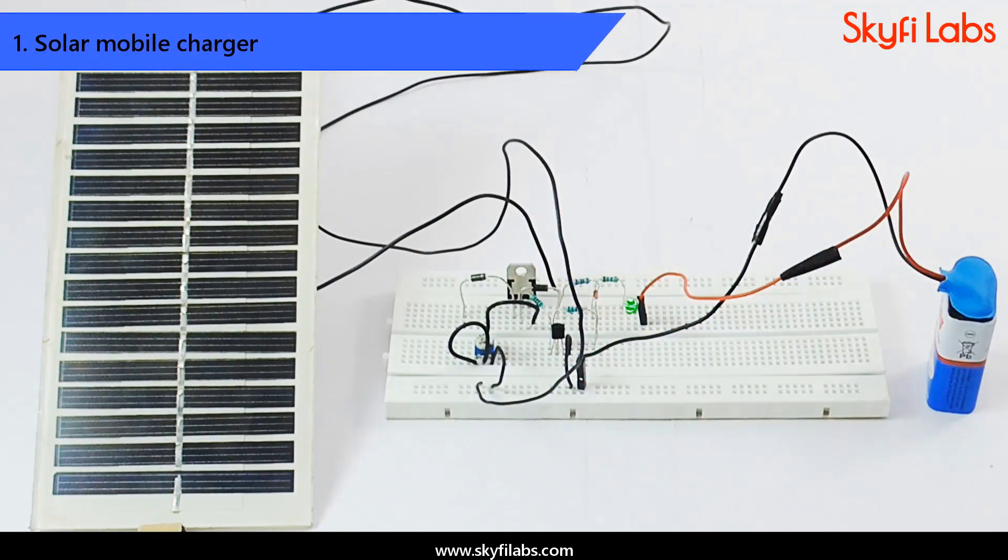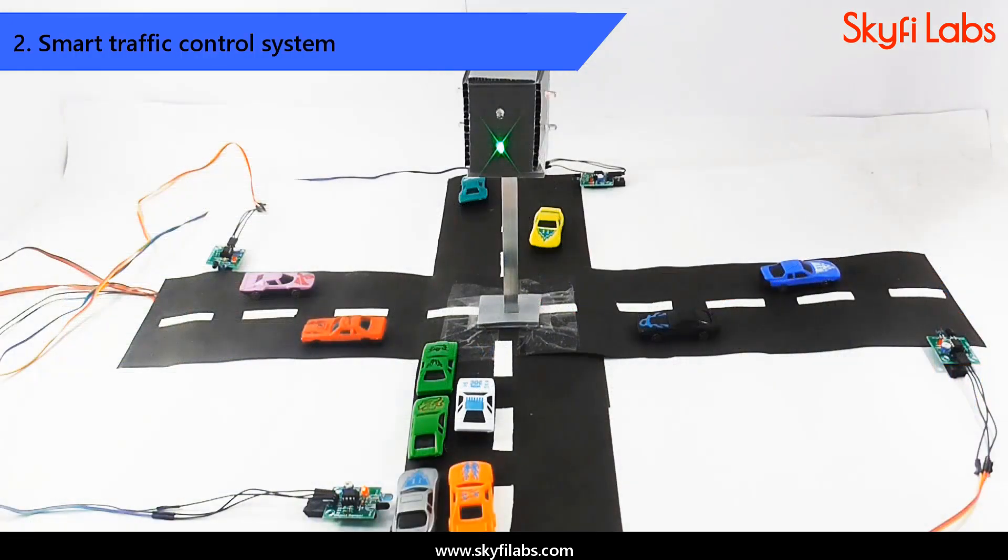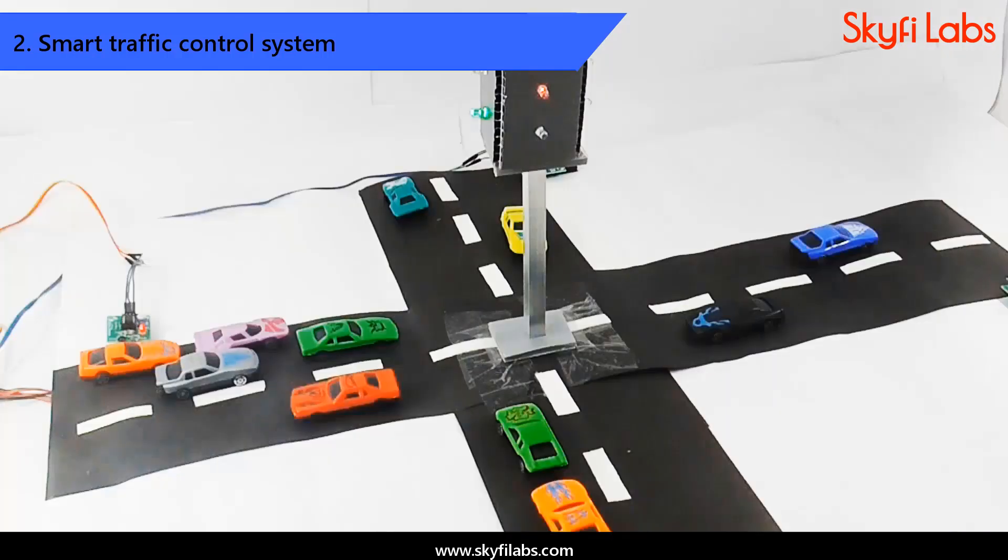You will start by developing a solar battery charger project that can harness solar power efficiently and recharge a battery. Then, you will design and develop a smart traffic lighting system project that can regulate traffic flow efficiently using IR sensors. You can also power this project with your solar charger circuit and transform it into a smart energy device.